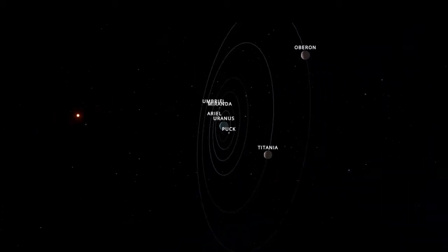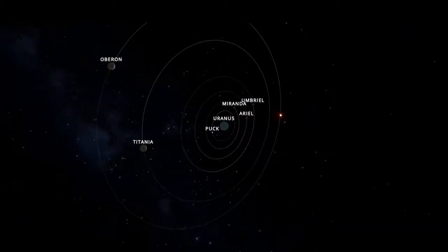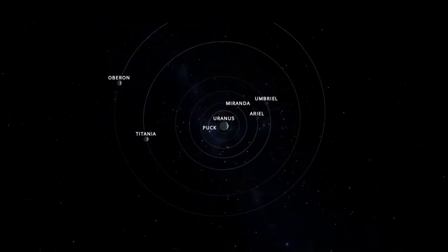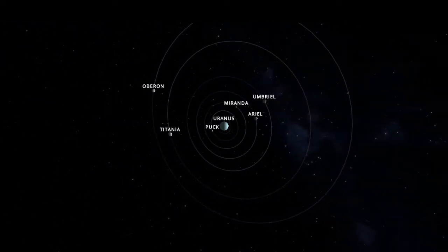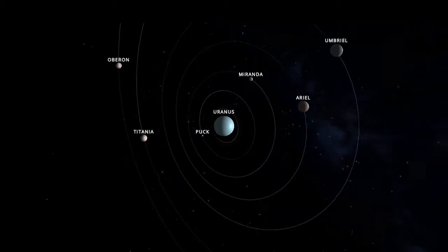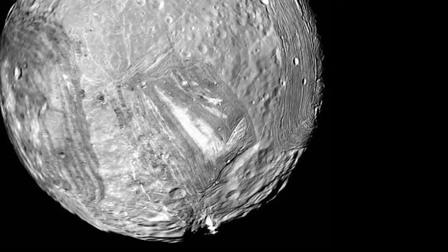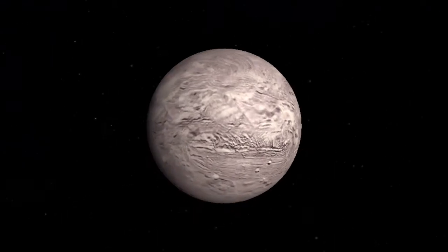Some of the moons of Uranus are really interesting, many with mysterious features that baffle scientists — the perfect reason to send a probe out there. We could learn a lot about the formation of our solar system and even of Earth by getting closer to Uranus and its frozen family. For example, the moon Miranda has the tallest cliffs in the solar system. Glimpsed in a grainy image by the Voyager 2 flyby, these cliffs have a height of up to 15 kilometres. What other incredible discoveries wait for us?